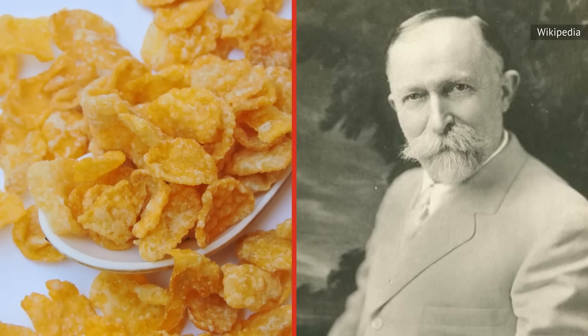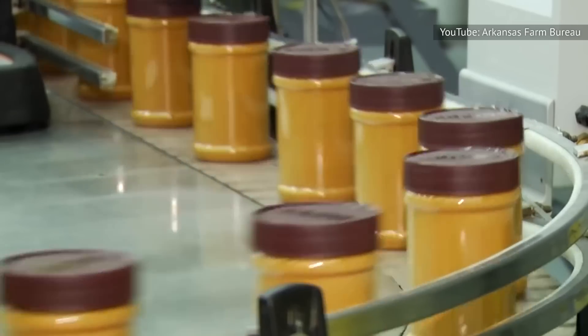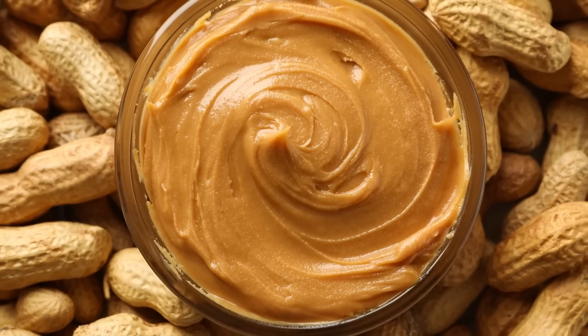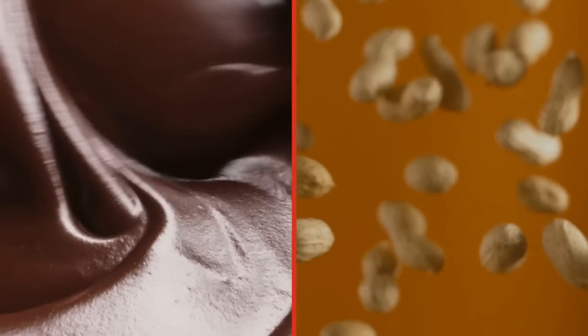We may have Kellogg's cereal mogul Dr. John Harvey Kellogg to thank for bringing peanut butter to the masses in the early 1900s. Initially promoted as a health food around the same time, the creamy treat made a splash at the St. Louis World's Fair, thanks to C.H. Sumner, who was working a concession stand. But the heart wants what the heart wants, and the iconic partnership between chocolate and peanut butter began.